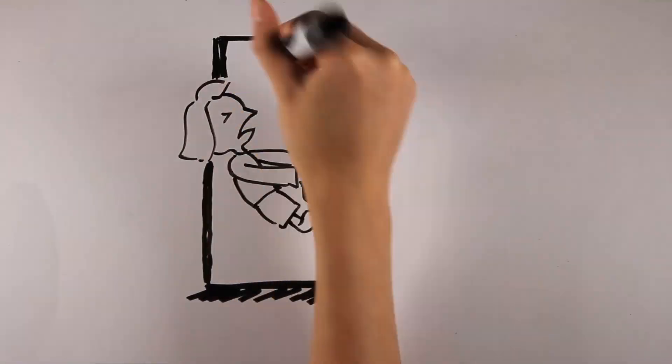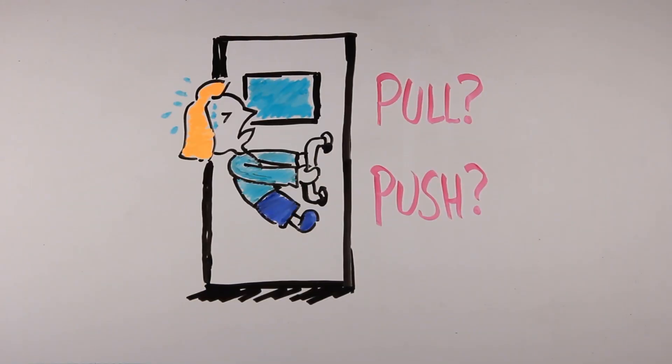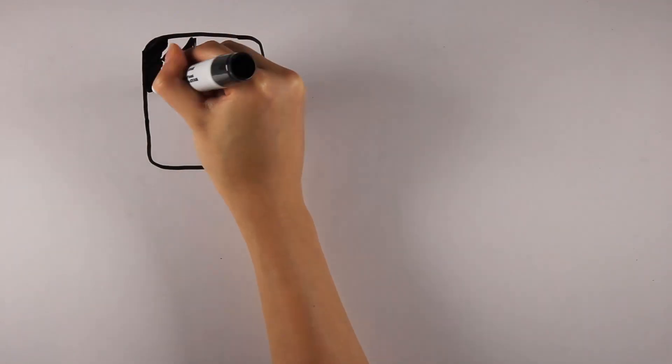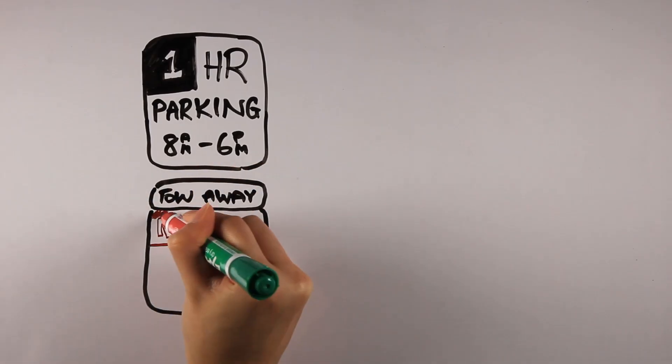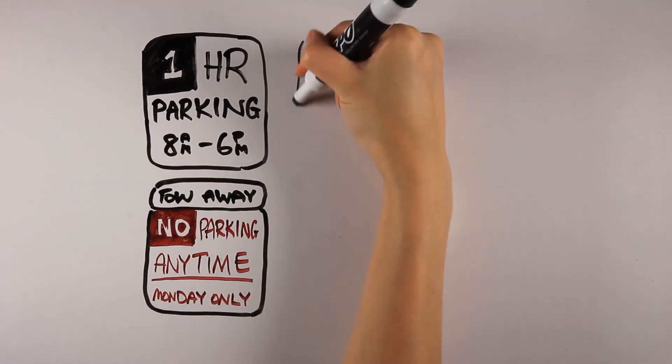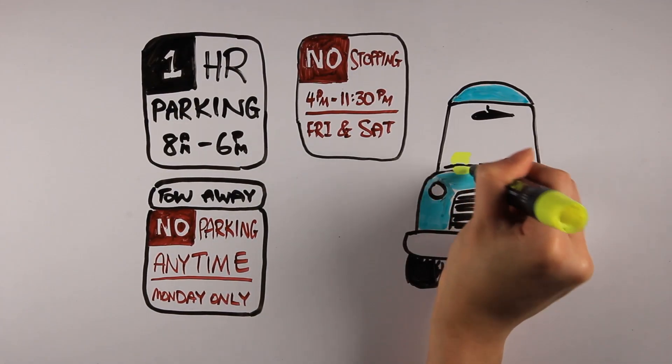Have you ever tried opening a door with all your strength and all your might, only to realize you were actually pulling on a push door? Or how about trying to understand a parking sign? Is it allowed for Tuesdays but not Mondays? But wait — it is okay for Tuesdays if it's between 5 and 6 p.m., but not if it's a holiday? And then thinking you did figure this all out, only to come back to a parking ticket.